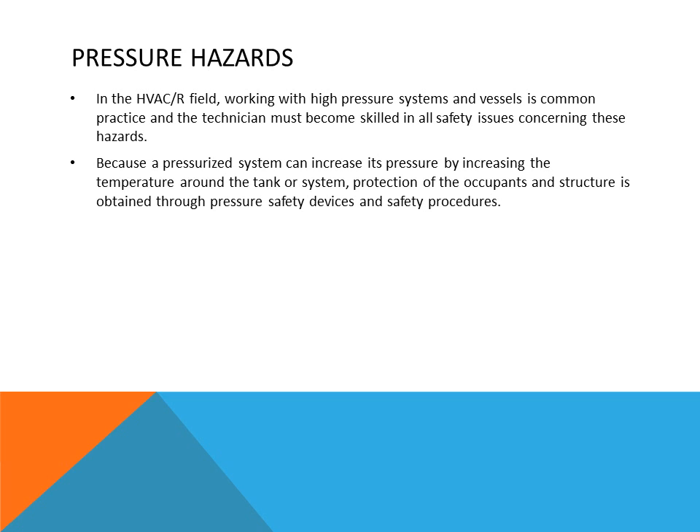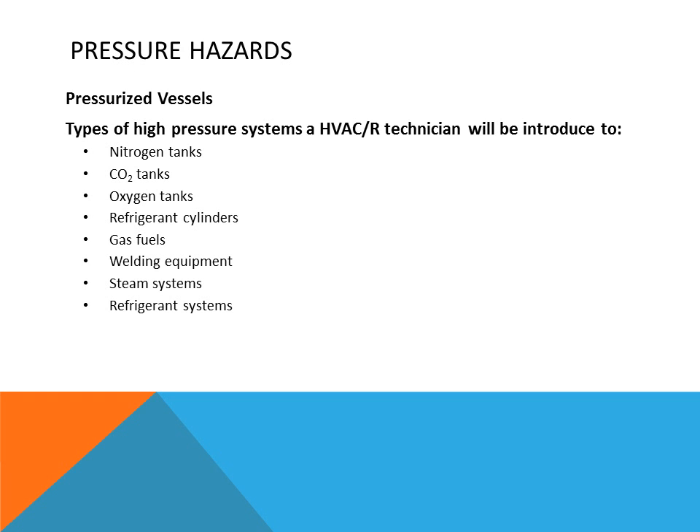Pressures can be very high — nitrogen or oxygen tanks are usually over 2,000 PSI, which is extremely high. If the valve breaks off, the tank can act like a missile. If the temperature around a pressure vessel increases, the pressure inside will increase as well. Protection of occupants and structure is achieved through pressure safety devices and procedures such as chaining equipment and keeping caps on valves. Items under pressure we are concerned with include nitrogen tanks, CO2 tanks, oxygen tanks, refrigerant cylinders, gas fuels, welding equipment, steam systems, and refrigeration systems.